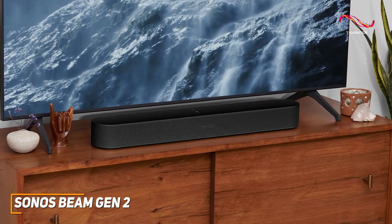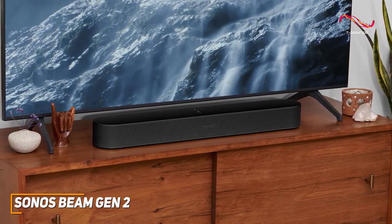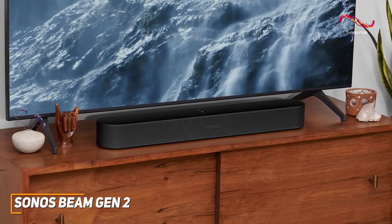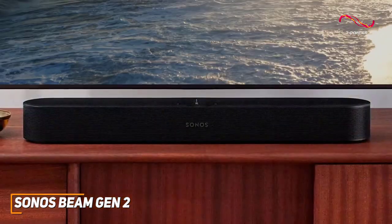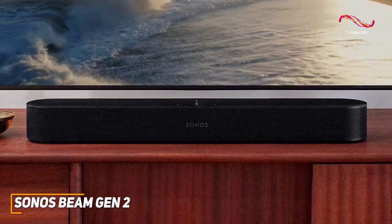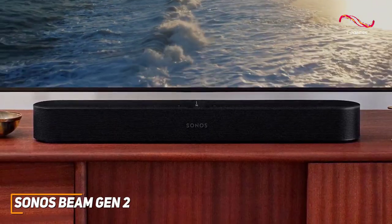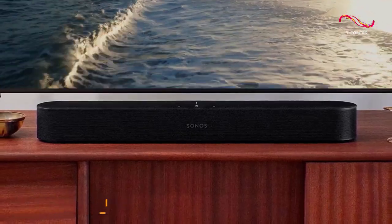The Sonos Beam Gen 2 is a high-quality soundbar, and despite its reasonable price, it offers excellent modern features to keep you connected and entertained, excellent surround sound performance, and consistently clear, immersive, and detailed sonic performance. This is an excellent choice if you want an easy-to-use budget soundbar that consistently delivers crisp audio.